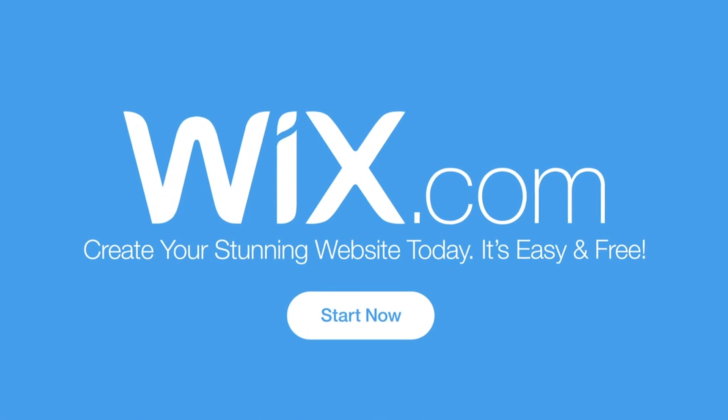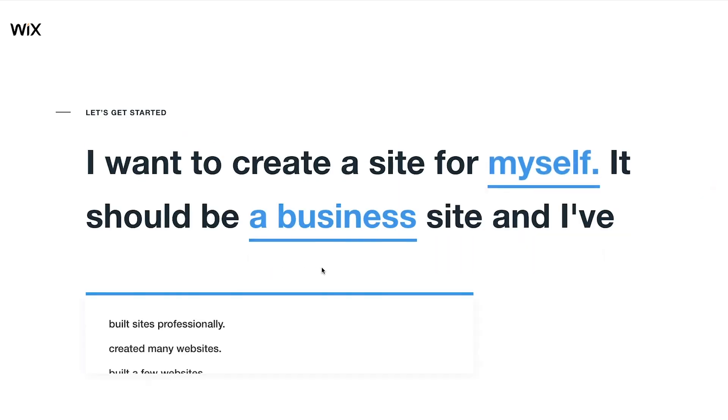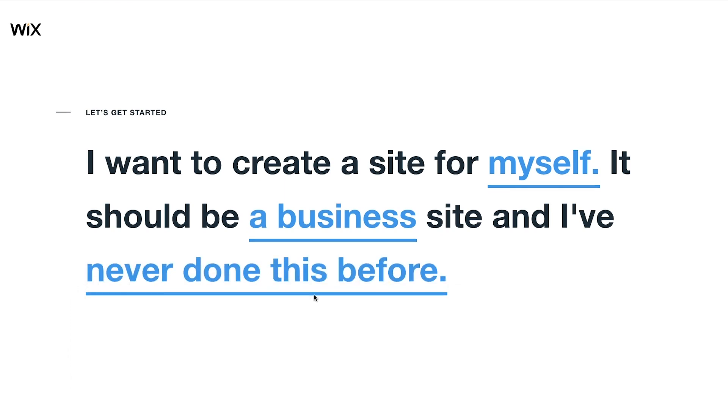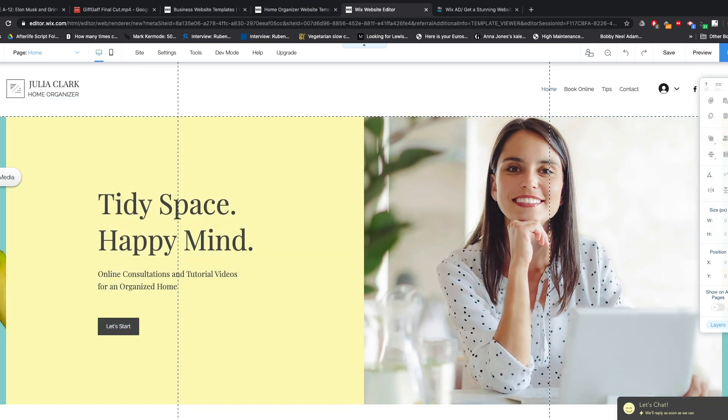With Wix, you can really get into the creativity, and that's the key difference between the two. With Wix, you can drag and drop, add as much content as you want and place it anywhere, animate it, and do really cool effects that you would get if you were actually developing a website and putting in all the code — all the JavaScript and languages that you won't understand if you're a beginner.